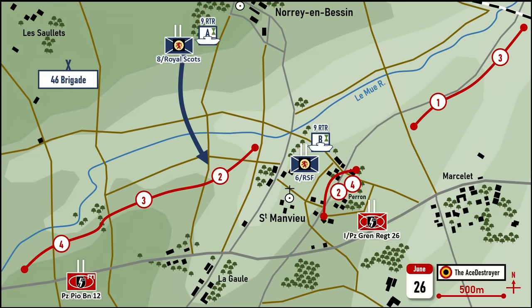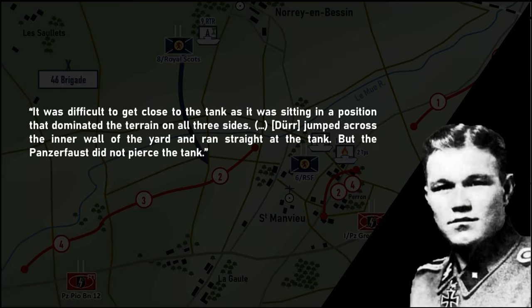As the 44th Lowland Brigade had finally broken through the perimeter defences and the supporting tanks had been brought forward to capture the command post of the 1st Battalion SS Panzergrenadier Regiment 26, heavy fighting broke out. The Panzergrenadiers were desperately fighting back the Churchill tanks and Scottish infantry from the walled Perron estate. One of the Churchill Crocodile flamethrowing tanks of the 141st Regiment Royal Armoured Corps arrived at the park's entrance and began spewing fire into the defending Germans. Georges Bernage in Battle of the Odon describes Deur's prompt action after grabbing a Panzerfaust. It was difficult to get close to the tank as it was sitting in a position that dominated the terrain on all three sides. Deur jumped across the inner wall of the yard and ran straight at the tank, but the Panzerfaust did not pierce the tank. It was at this stage that Deur was shot in the chest.